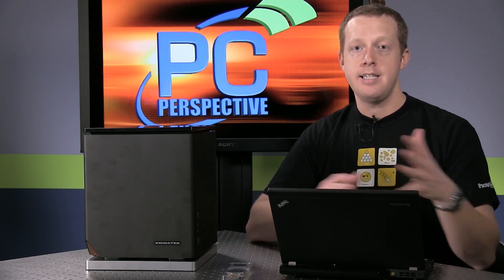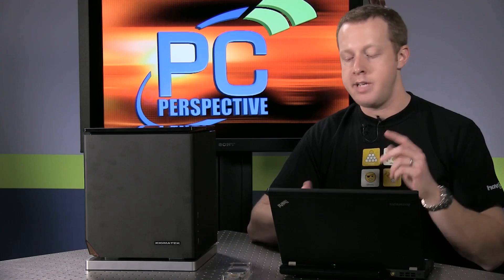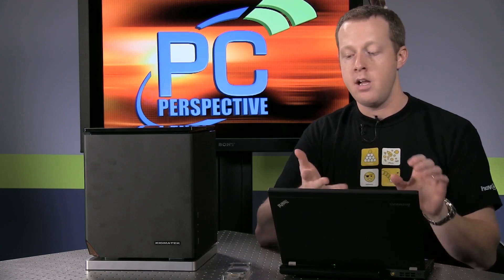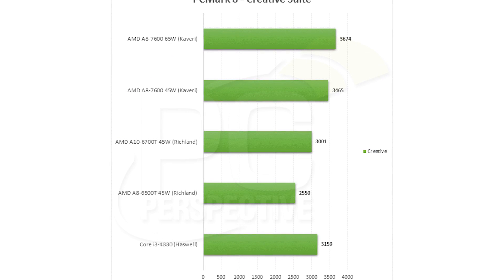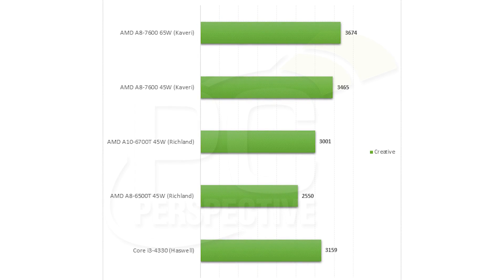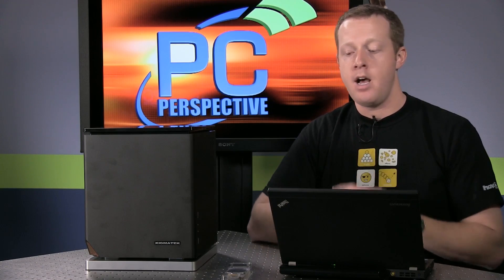Obviously where it excels is on the graphics side. Take a look at our OpenCL benchmarks through BaseMark CL or our PCMark 8 version 2 benchmarks that integrate OpenCL compute into those tests. And of course, our gaming tests — you can look at 3DMark, and we tested Bioshock Infinite, Tomb Raider, and Batman. You'll see that the Kaveri APU is definitely faster than what the Intel processor is able to put forward.